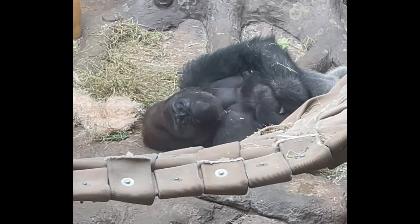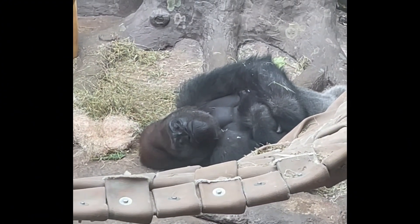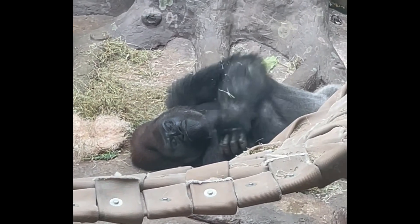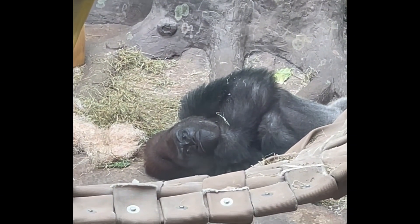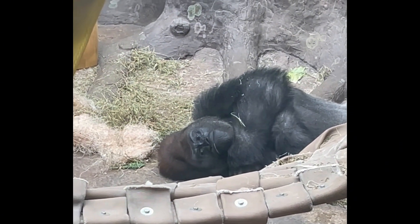And there's a closer view of him right here. It looks like he spits something out of his mouth, I thought. And scratches his shoulder a little bit. There he is.